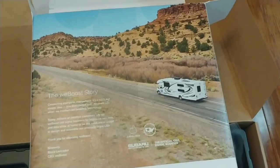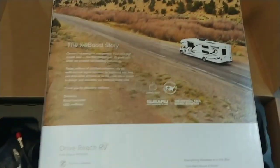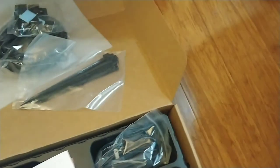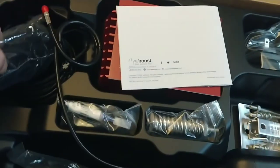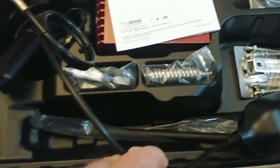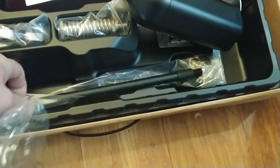So I bought a weBoost for the van — I got the Drive Reach RV. I've already opened up the box and looked around, but let me show you what it has. Quick unboxing: it comes with the indoor antenna, an antenna that goes outside the van, and a mast.